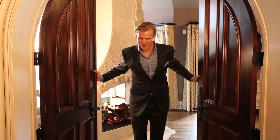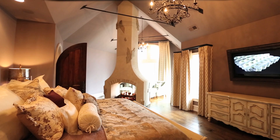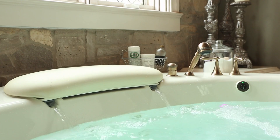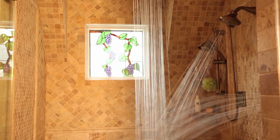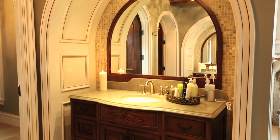Behold, the master suite. And what better marriage therapy than custom his and hers vanities and walk-in closets.